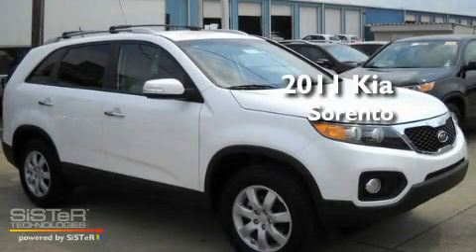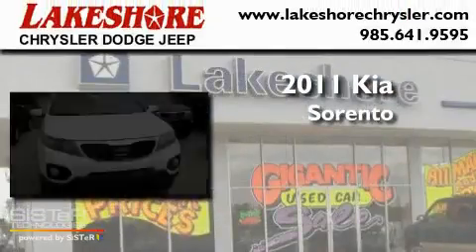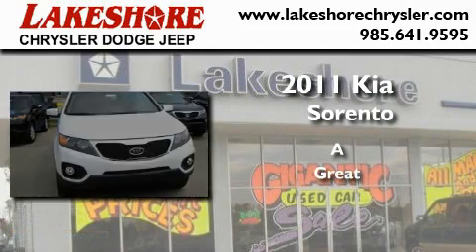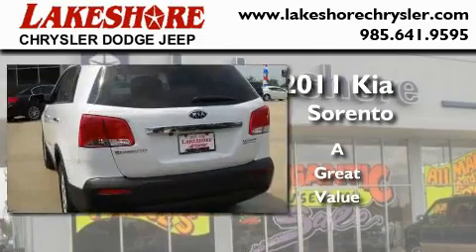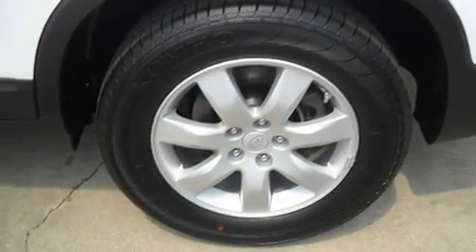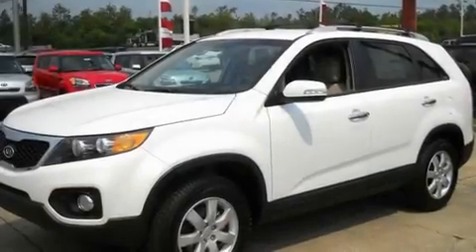This is a brand new 2011 Kia Sorento. Its top features include heated seats, a rear window defroster, a keyless entry system, a CD player, alloy wheels, and fog lamps.